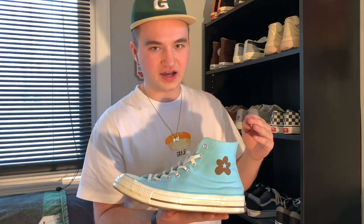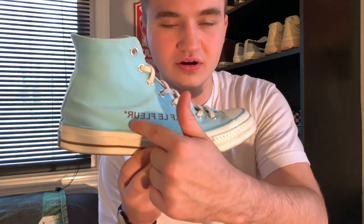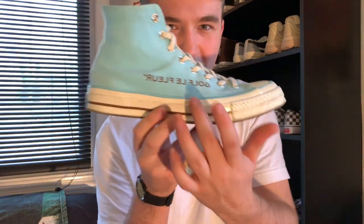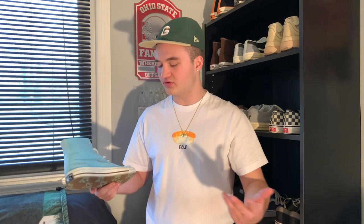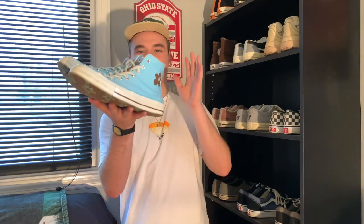My final pair of Chuck 70s are the Clearwater Golf Le Fleur Chuck 70s. The technical name is the Clearwaters, but I call them the Camp Flog Gnaw Chucks because they came in the VIP package and that's where I got them. When these shoes first came out I wore them all the time, and I still find myself wearing them pretty frequently. Something funny — I actually thought I had a misprint on my shoe because the Golf Le Fleur logo is printed backwards. I thought it was really unique, like a rare misprint, but then I went to Camp Flog Gnaw and literally everyone's shoe was like that. Not sure why they did that, but that's a funny little story.